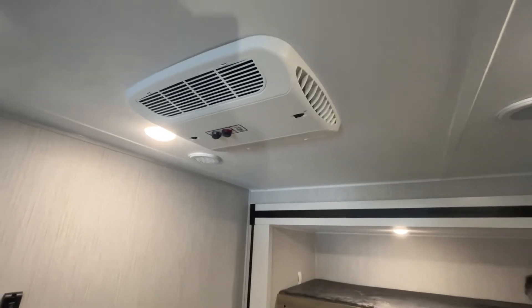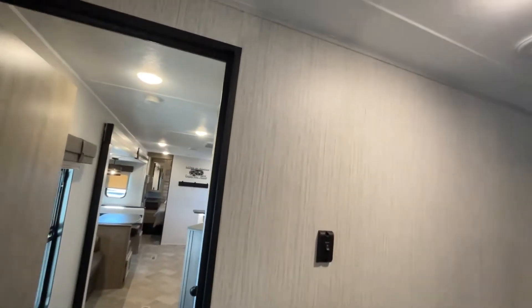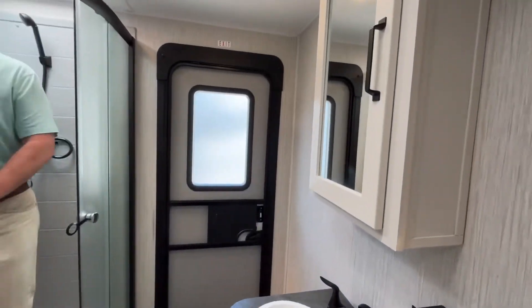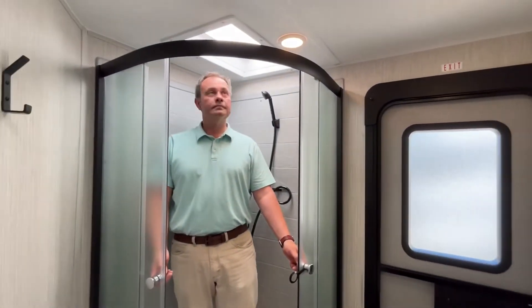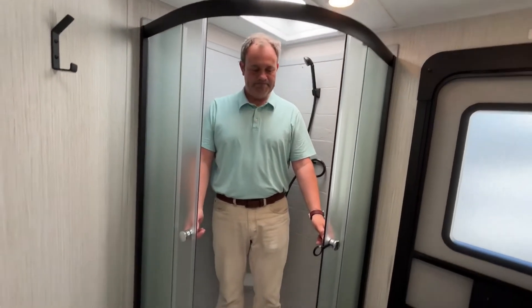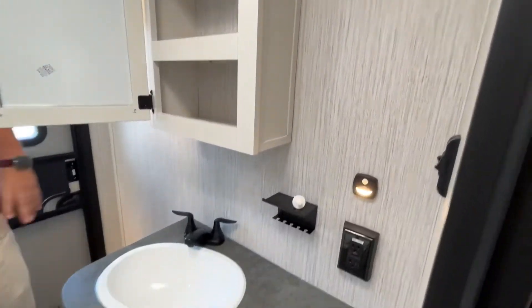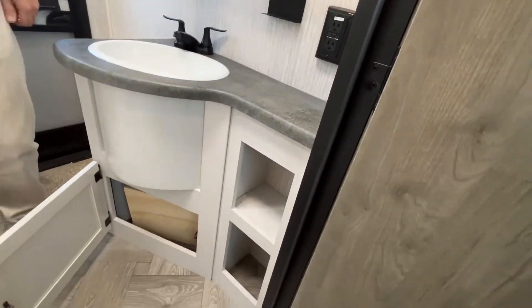You're gonna have two ACs in this unit — here is your second one, and the first one is in your living area. Let's go back through and show you the bathroom. Your second entry is gonna be in the bathroom. This is gonna have a corner shower. Jeremy is about six feet tall and with a very good placement of the skylight, there's plenty of headroom. You do have a hook up above your foot-flush toilet. A nice-size medicine cabinet right above an oval sink, and you've got some storage cubbies here — good space.